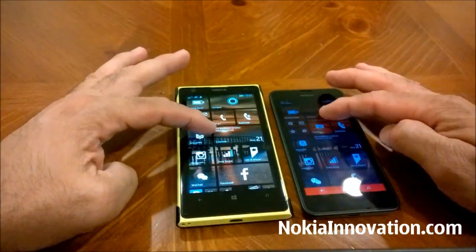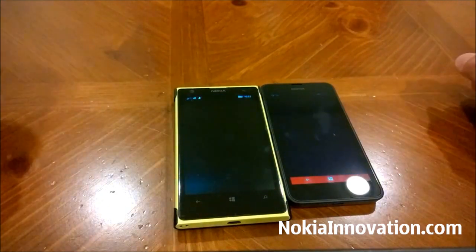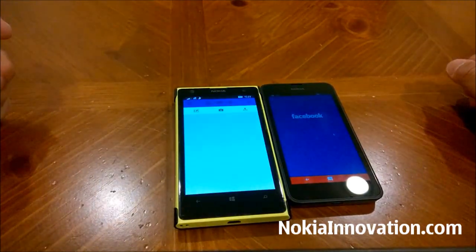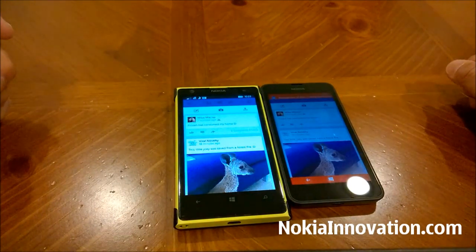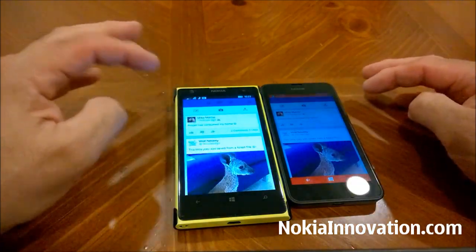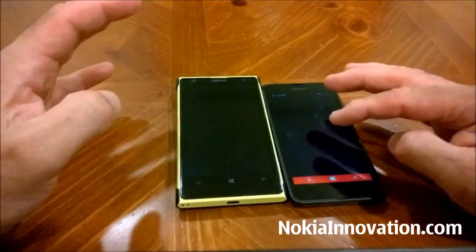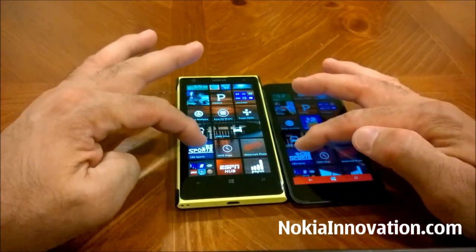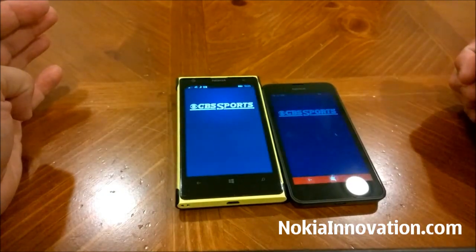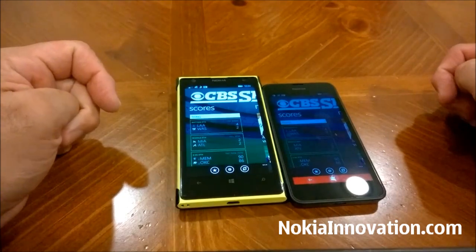We will try Facebook — and again, it looks like the 1020 has won that battle. Let's see what else we have here. Let's try CBS Sports — and definitely the 1020 won that battle.